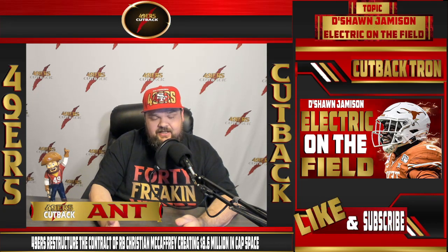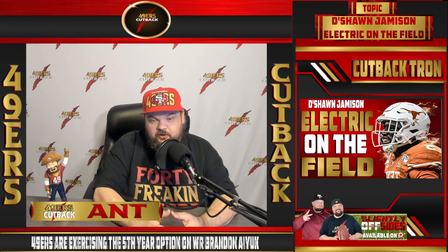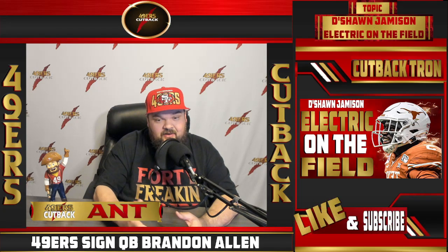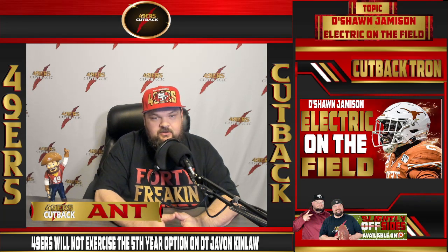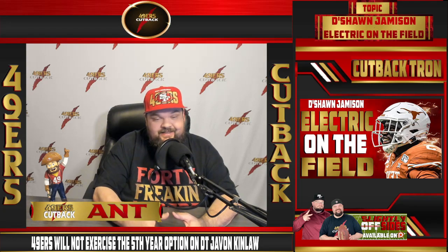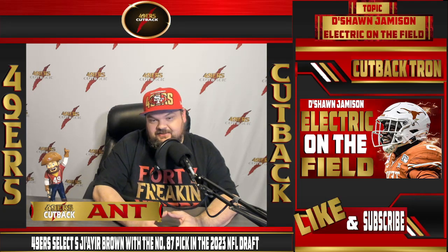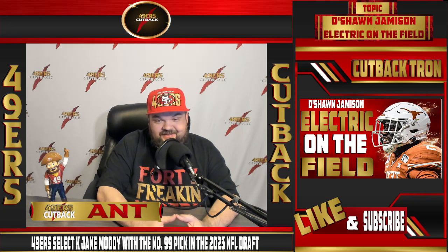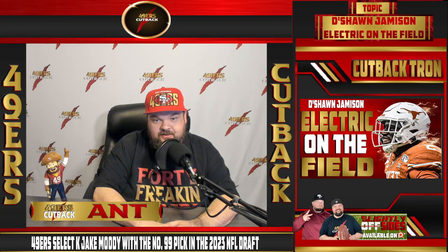The 49ers went out and got Isaiah Oliver, who is one of the better corners in the league against the run and has outside corner potential while being six feet tall. A nickel at six feet tall translates very well to what the 49ers want to do with Steve Wilks, plus the blitzing ability. So right away there are already three guys ahead, and then they drafted Darrell Luter Jr. They still have Ambry Thomas and Sam Womack — there's a tremendous amount of talent ahead of Jameson.